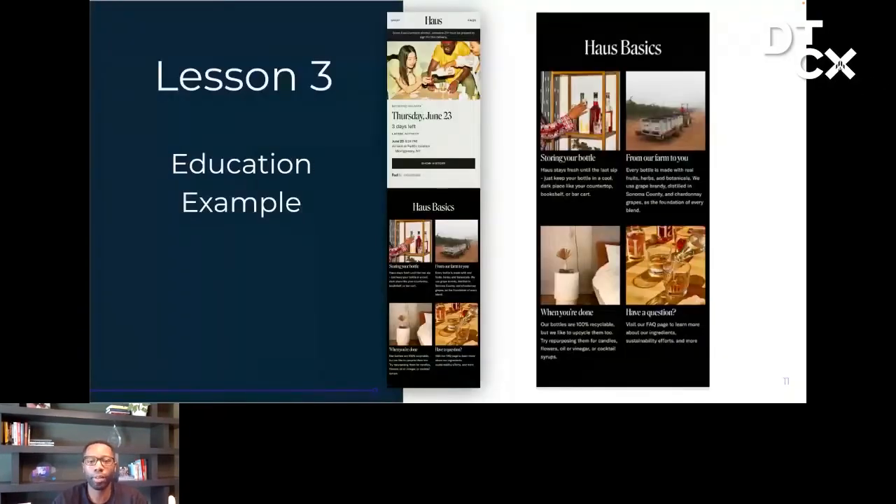To give you a quick example, House, an aperitif drink brand, combines a few of these elements in a really compelling way on their tracking experience. They share everything from how to store your bottle between uses, recipe ideas, and even what to do when you've consumed it all — like how to upcycle the bottles as a flower holder. A super clever way to keep the brand front and center even well after the consumer is done using the product.